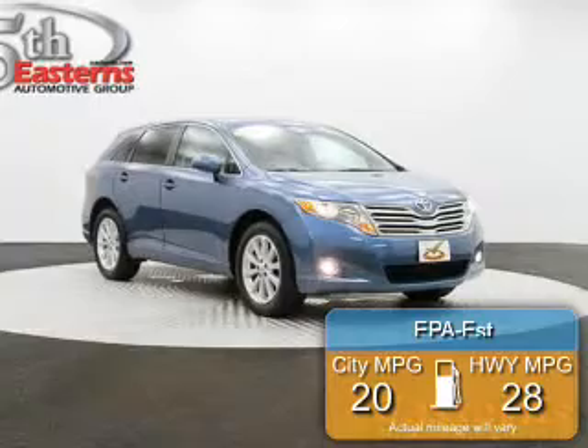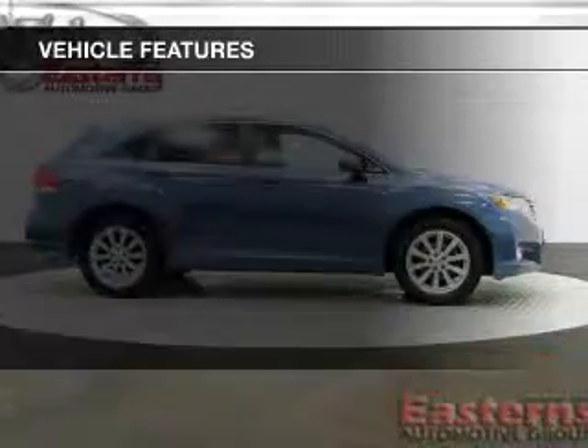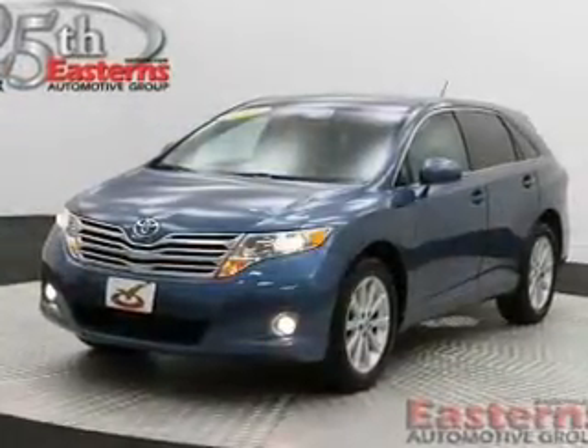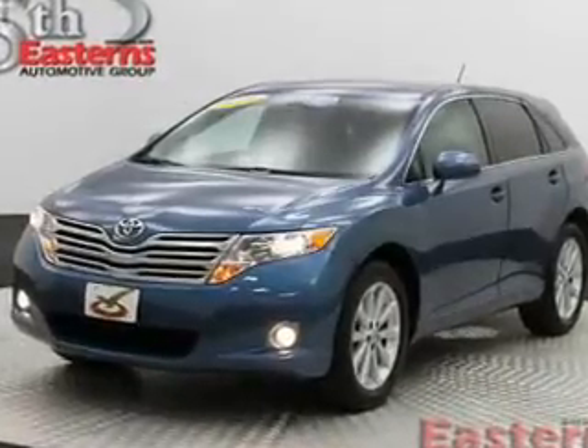Great fuel efficiency saves you money by requiring fewer trips to the gas station. The features include Sirius XM satellite radio, digital audio input, dual temperature controls, and automatic climate control.